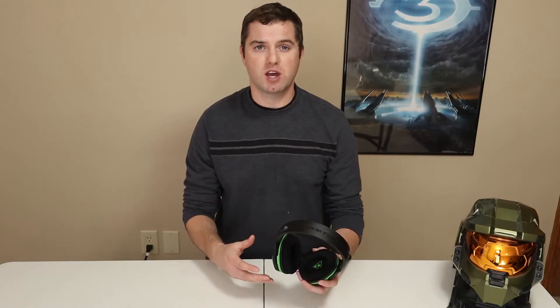They also include Turtle Beach's superhuman hearing mode, which I don't really care for. It really unbalances the sound in the name of helping you pick out footsteps, gunfire, and reloads in shooters, but I've been able to pick up on those positional audio cues just fine without it. I've also used them to listen to music on the YouTube app and watched quite a few shows on Netflix, and they sound pretty well across the board. The audio presets are nice and add customization not usually found in this price range. The biggest downside in the audio department is overall volume — it doesn't get as loud as I'd like.